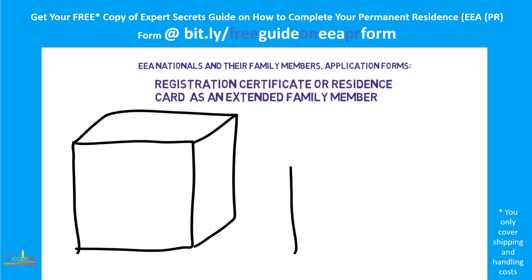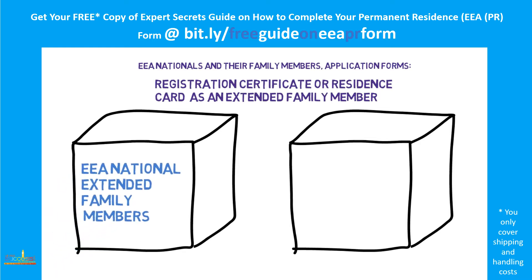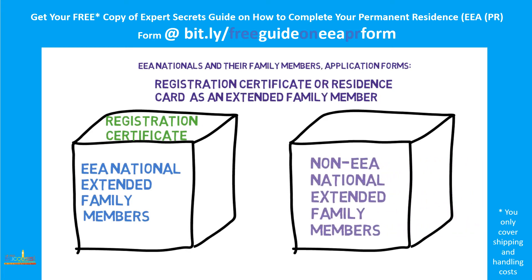So who can apply? It is pretty straightforward. All extended family members can apply for either a registration certificate or a residence card. Those extended family members who are EU nationals themselves should apply for a registration certificate, and non-EU national extended family members should apply for a residence card. This is the only difference between the two documents.